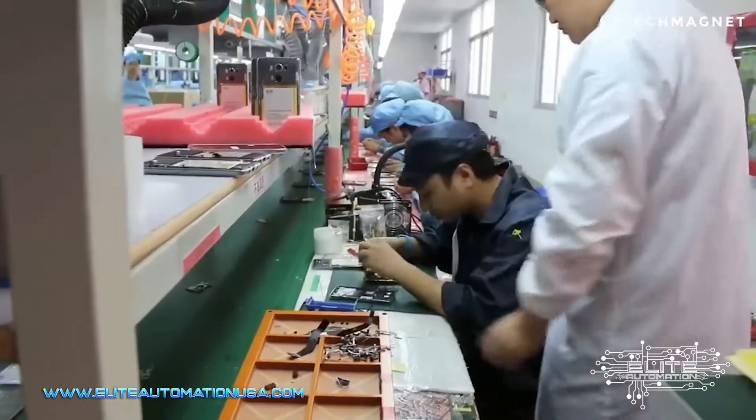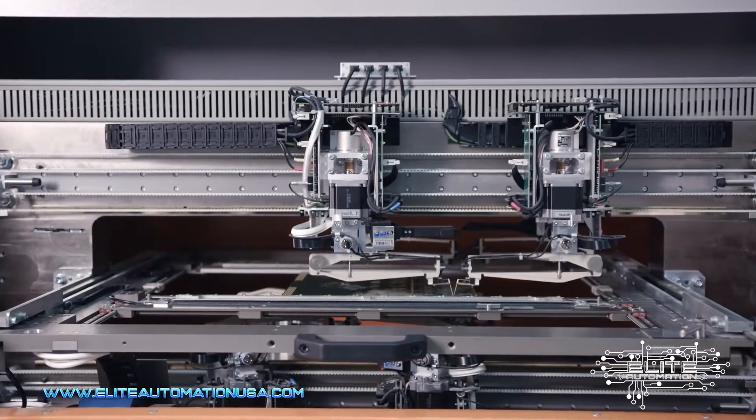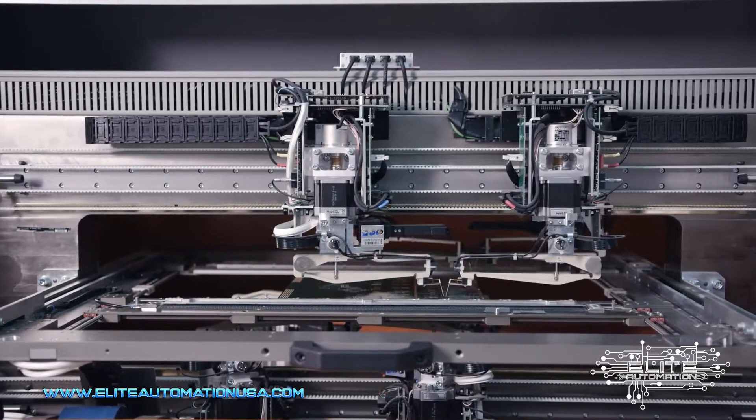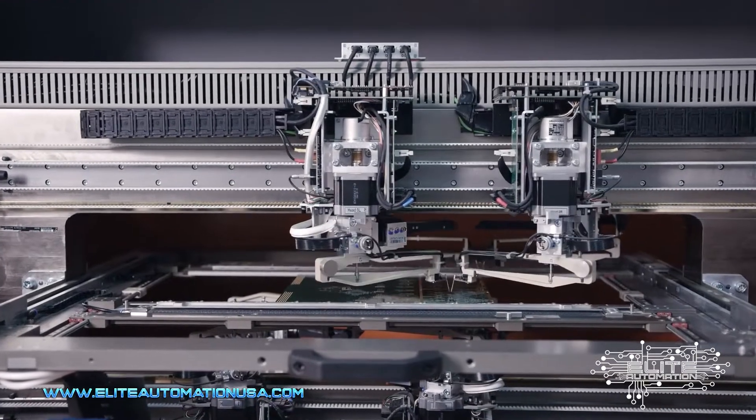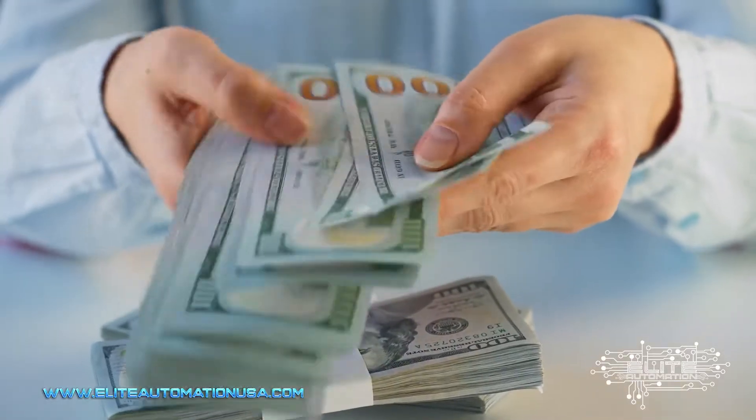Let's say we could build an automated system — and that automated system could do 10 times the amount of throughput as the current employees that you have. This automated system has now given you the ability to throughput 10 times the amount.